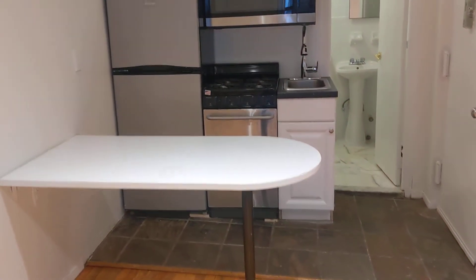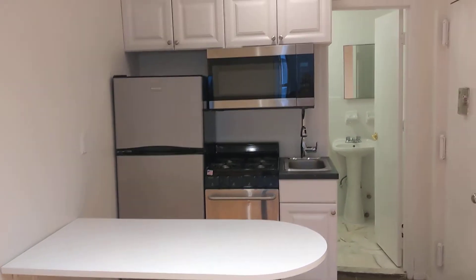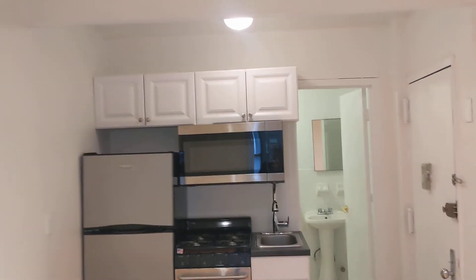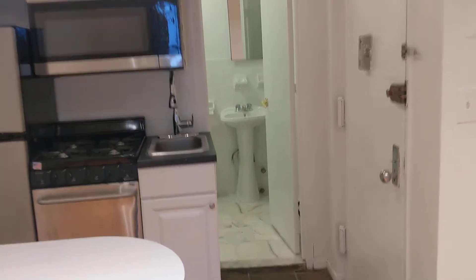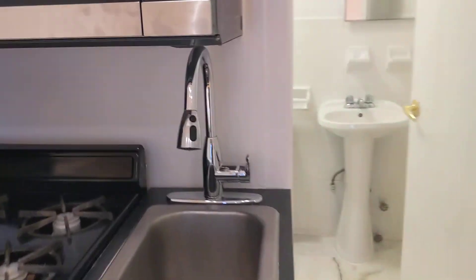Now we can look at the kitchen, which has full-size appliances and some cabinets. I like how they positioned that rectangular sink — it has a fancy faucet head. And here's the bathroom, and I really think this is a great bathroom.